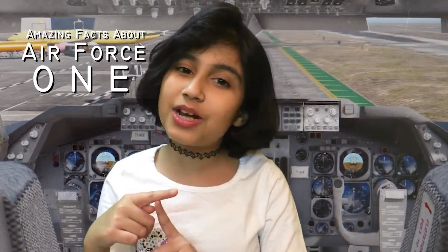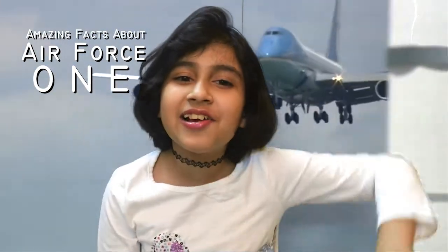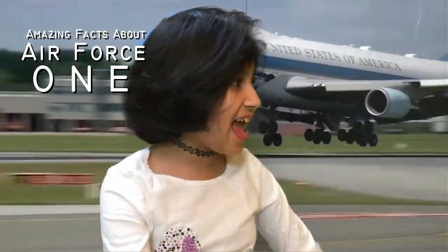Hey friends, it's Tilka and welcome to Tilka's Talk Show. So friends, did you ever hear about Air Force One? I didn't. So today I'm here to tell you some unknown facts about Air Force One, which is an official carrier used by the U.S. President for official tours. So let's go!